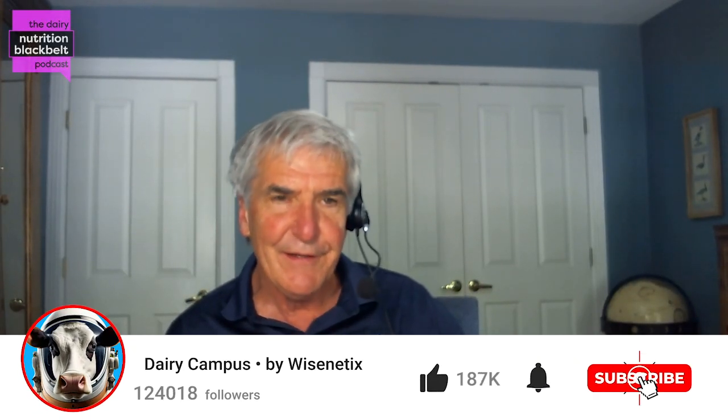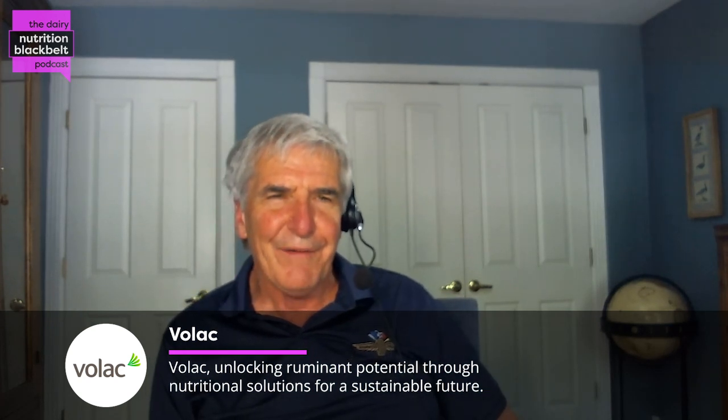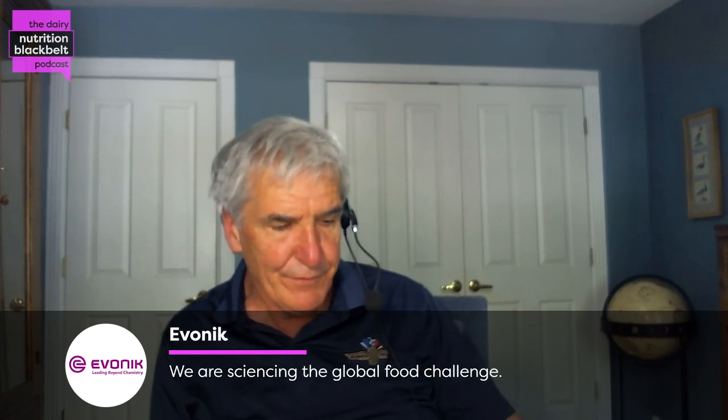Hi, I'm Bill Weiss, host of the Dairy Nutrition Black Belt podcast. My guest today is an old friend and colleague, Dr. Jeff Perkins — we've known each other since we met at OSU some 35 years ago. He's a distinguished professor of animal science at OSU, and his main research area is rumen microbiology with a big emphasis on microbial protein synthesis and how this relates to dairy nutrition. Good to see you again, Jeff, and welcome to the podcast.